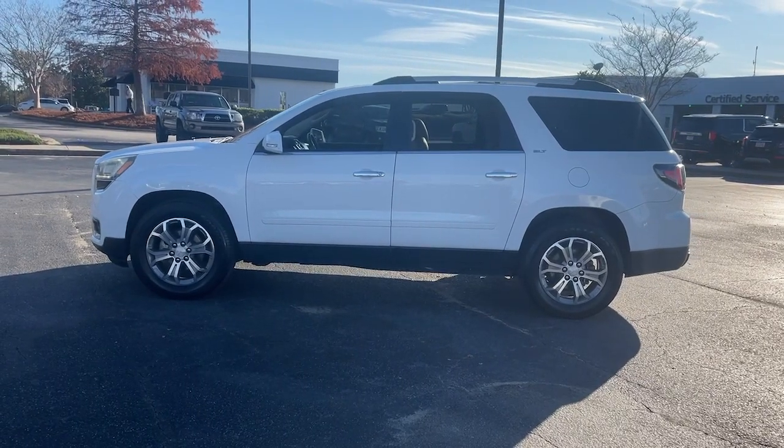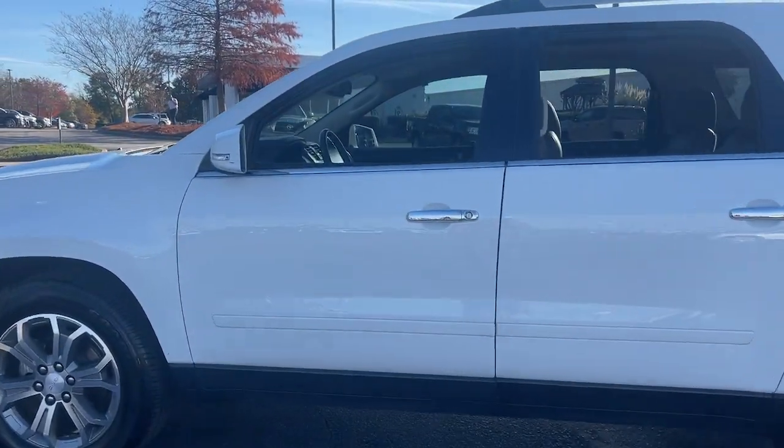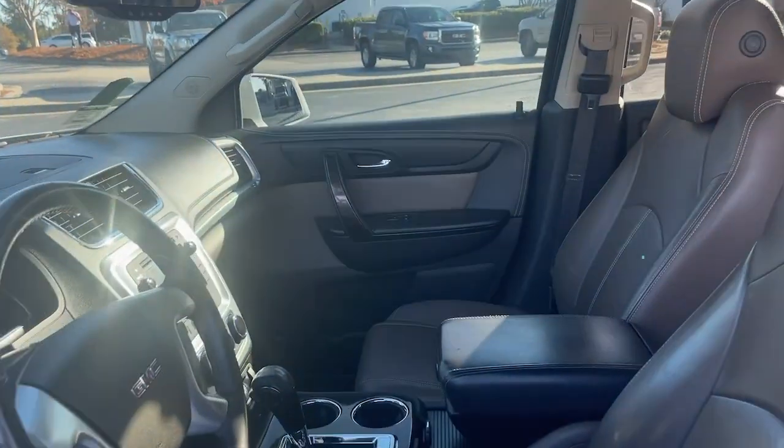A host of desirable creature comforts and impressive safety features are at your command in this attractive, versatile vehicle.